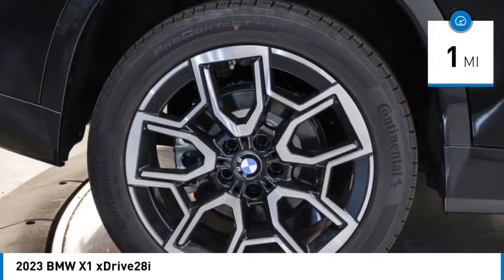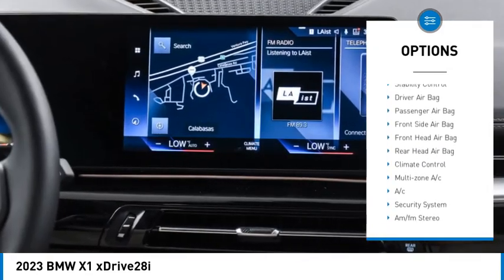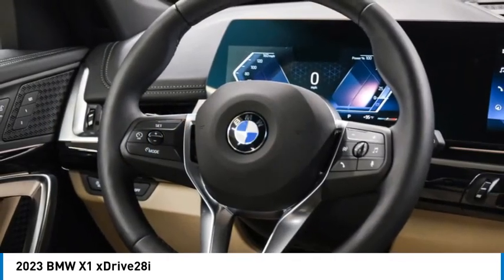Here are some of this vehicle's great options: rain-sensing wipers, tire pressure monitor, blind spot monitor, all-wheel drive, heated mirrors, rear spoiler, power lift gate, brake assist, traction control, and stability control.